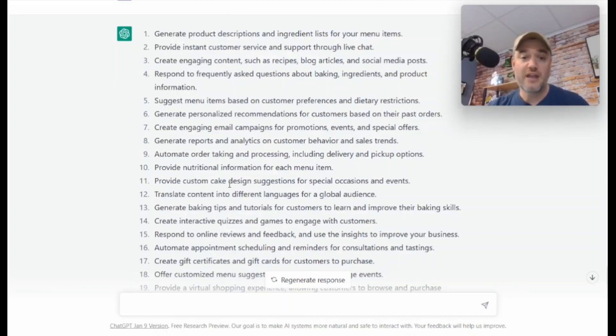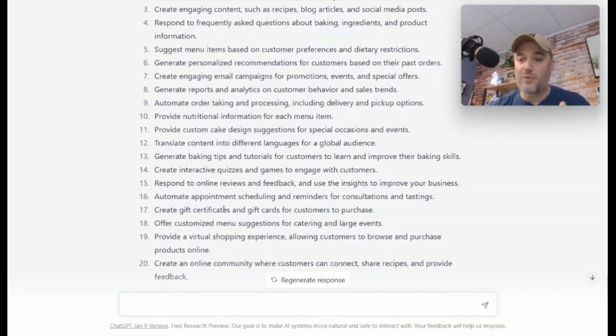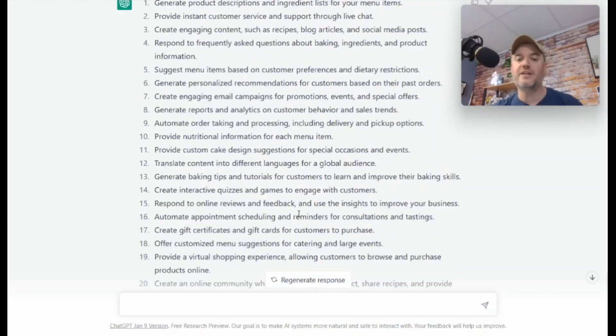It can translate content into different languages, provide customer cake design suggestions for special occasions, and generate reports and analytics for customer behavior and sales. You can literally put in the parameters and information about your demographic and your customer, and it can spit out exactly what it would guess the customer would actually eat. How amazing is that?